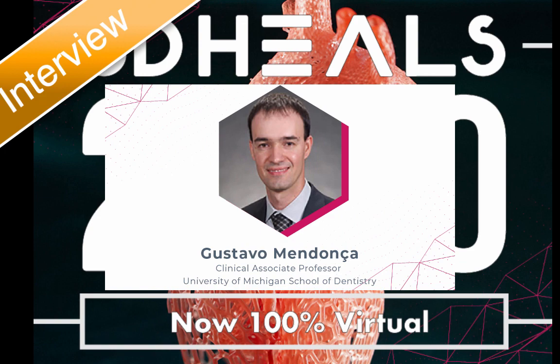Hi there. Welcome back to our 3D HEALS 2020 speaker interview series. All of our speakers have amazing stories to tell and are great resources for anyone who wants to innovate in healthcare 3D printing and bioprinting. The intention behind these interviews is to decrease the distance between our speakers and the audience before 3D HEALS 2020 — think of them as icebreakers for you, by us. It's a pleasure to have Dr. Gustavo Mendonca today from the University of Michigan.